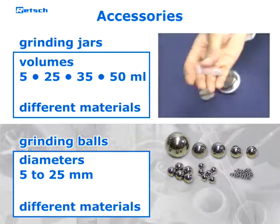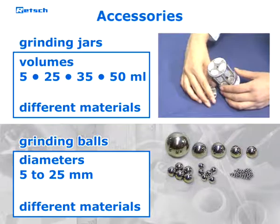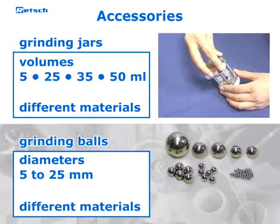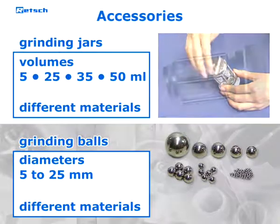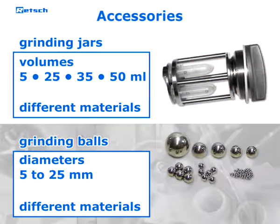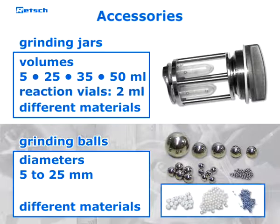Smaller sample volumes as commonly used for the isolation of DNA and RNA are preferably prepared in disposable reaction vials such as those from Eppendorf. For this purpose, adapter racks are available which hold up to four reaction vials of two milliliters each. Grinding balls and glass beads for use in reaction vials are available in sizes from 0.1 millimeters to 5 millimeters.